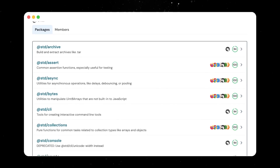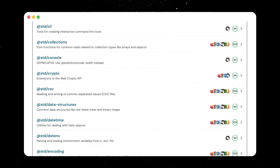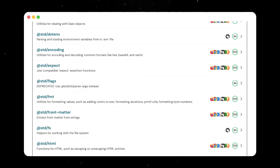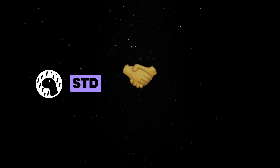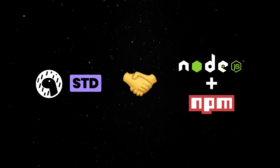The Deno standard library covers a wide range of useful common tasks for JavaScript, which you can use via JSR today. And, once again, the standard library does not require you to use Deno. You can use Node and install it via NPM with JSR.